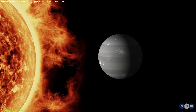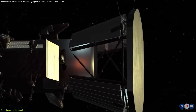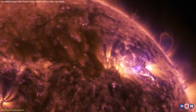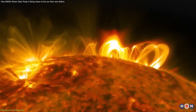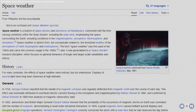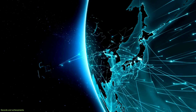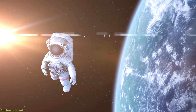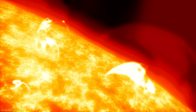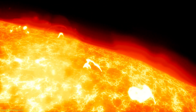The probe still has more to do in its mission. It will keep flying by Venus and getting closer to the Sun until 2025, when it will be as close as 6 million kilometers from the Sun's surface — about four times closer than Mercury. It will also try to measure solar flares and coronal mass ejections that cause space weather events on Earth, which are changes in Earth's magnetic field and atmosphere that can affect our communication systems, power grids, satellites, and astronauts. By understanding how the Sun makes these events, we can better predict and protect ourselves from them.